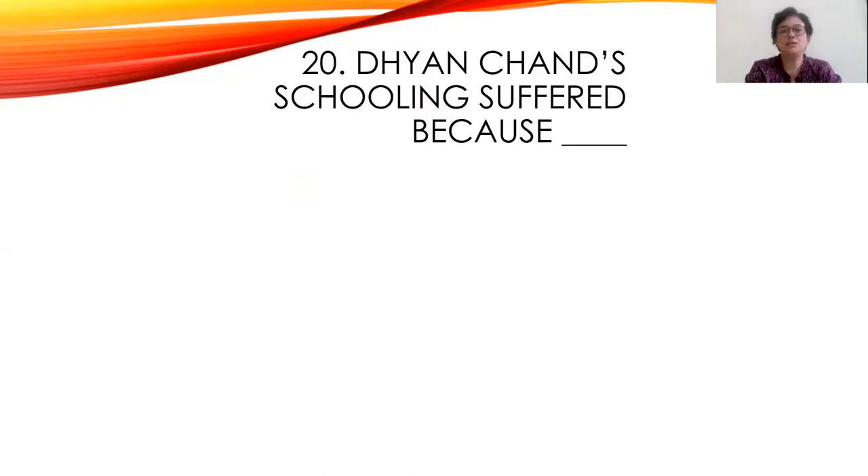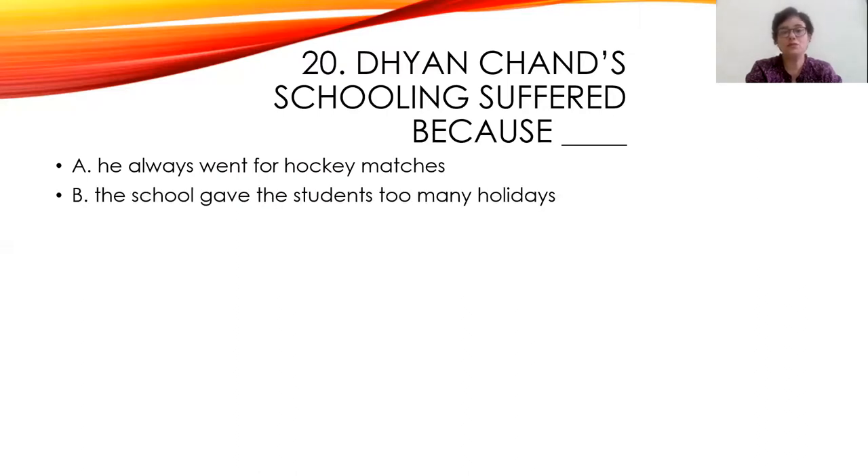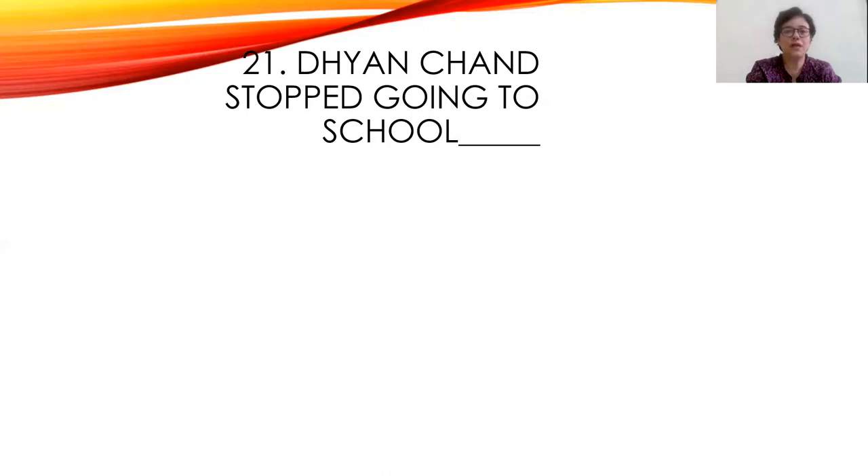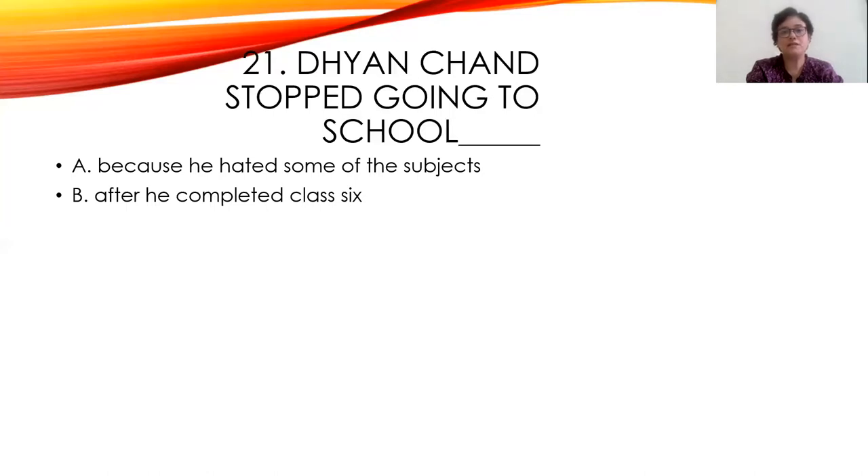Twentieth question: Dhyanchand's schooling suffered because he always went for hockey matches, the school gave too many holidays, or his family had to frequently move to different cities where his father was transferred on duty. The answer is C. Twenty-first question: Dhyanchand stopped going to school — was it because he hated some subjects, after he completed class 6, or when he met Rup Singh? The right answer is B — after he completed class 6.